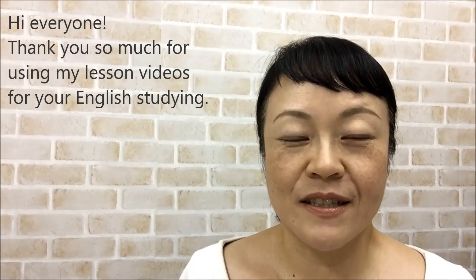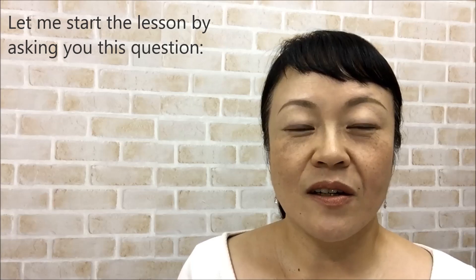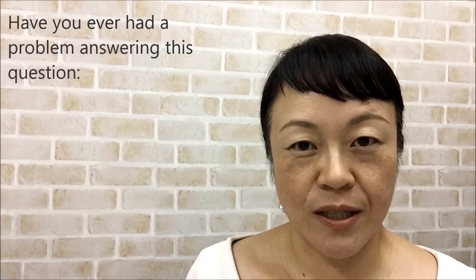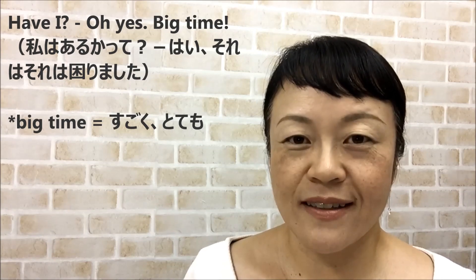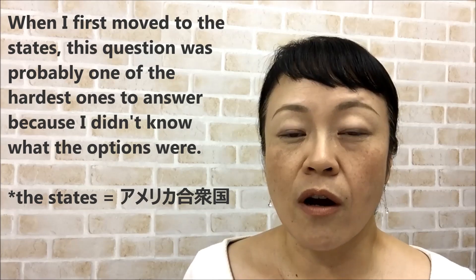Thank you so much for using my lesson videos for your English studying. Let me start the lesson by asking you this question: have you ever had a problem answering this question — 'How would you like your eggs?' Oh yes, big time. When I first moved to the States, this question was probably one of the hardest ones to answer.